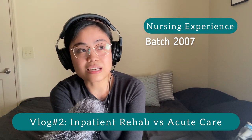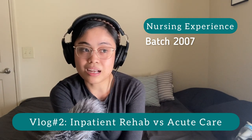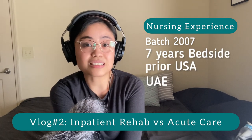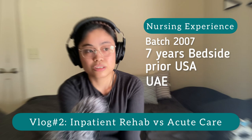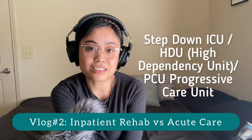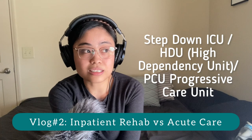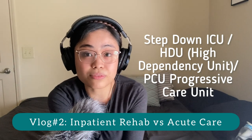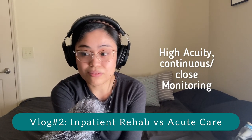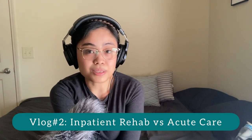I had a year and a half as a utilization review nurse. But prior to coming to America, I was 7 years straight sa bedside in the Middle East, specifically sa Abu Dhabi, UAE. Those 7 years prior to coming to America, I was actually working sa step-down ICU — they call it HDU, high dependency unit there, and here in America it's called progressive care unit. It's high acuity: patients are closely monitored, vital signs, everybody is hooked on cardiac monitors. It's really a busy area.